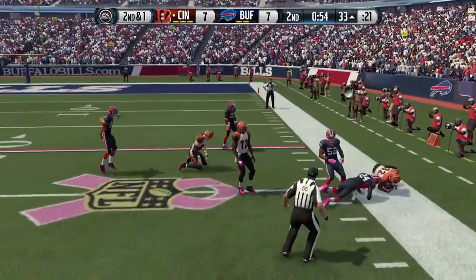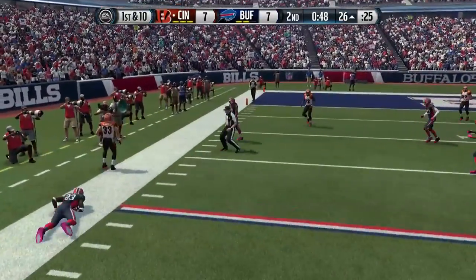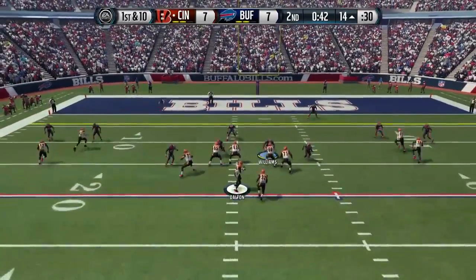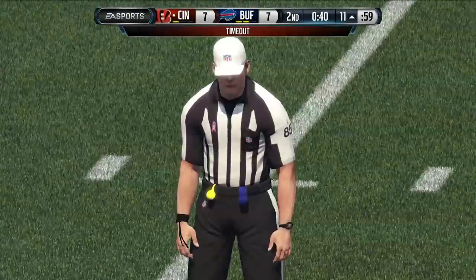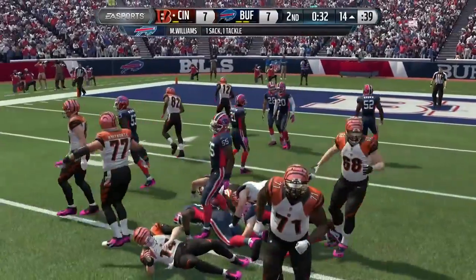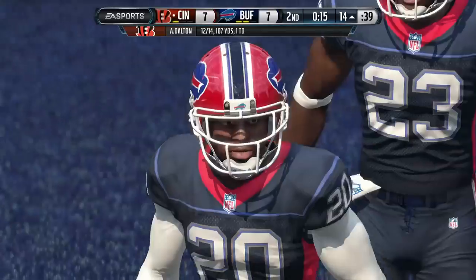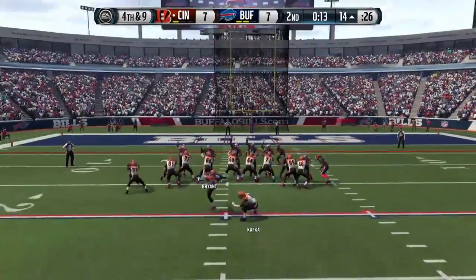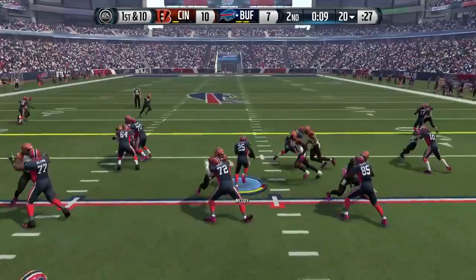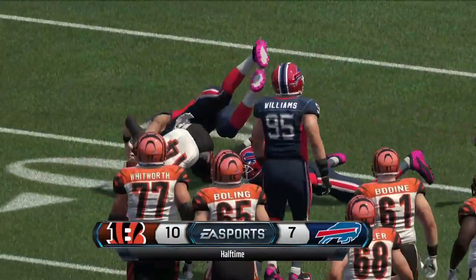Second down and one — Dalton throws to the side; Jeremy Hill catches it and runs out of bounds on the 26. Rex Burkhead breaks a tackle but runs it out of bounds. Tyler Eifert picks up the first down — now on the 14 yard line with 42 seconds left. Hill gains three more; second down and seven under 40 seconds. Dalton tries to run outside the pocket and fumbles, but a lineman picks it up. Mario Williams gets the strip sack, but the Bengals settle for three points. The interception led to those three points and it's 10 to 7 at the half.